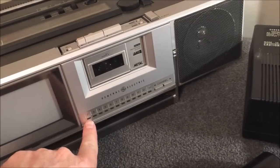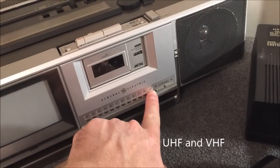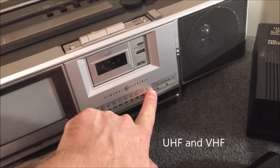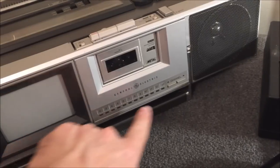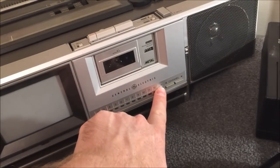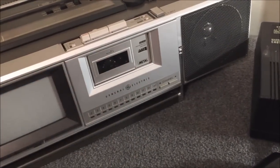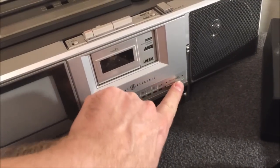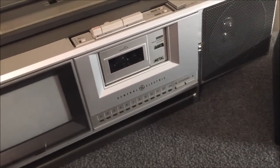Underneath the cassette deck is the tuner for the television, and it picks up channels all the way from 2 to 83. They are pre-marked from 2 to 13, and it came with little stickers so you can set them for any channels you want. I've stuck a '27' right there for channel 27, which is my UHF transmitter down in the basement. You can switch channels back and forth just by hitting a button.